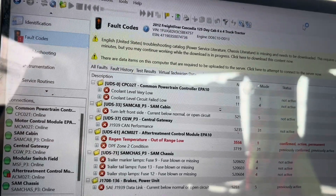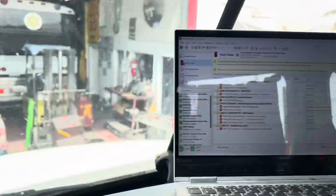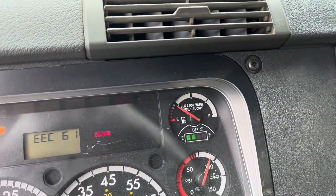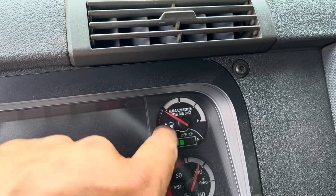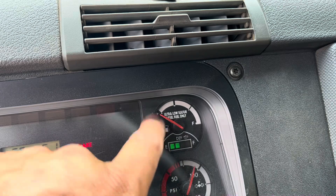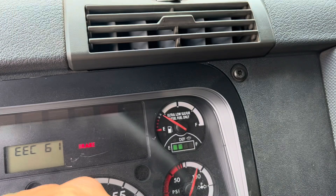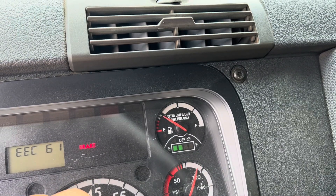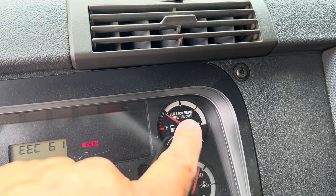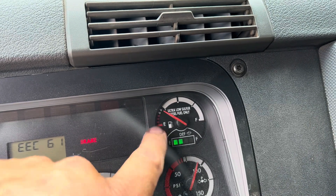The other thing to do is perform a parked regen and then see where the temperatures are at. However, fuel level is a little low, and DD15s and DD13s do not like to run low on fuel. I don't recommend it — try to avoid that. I'm going to see what I can do on a regen just to see what the temperatures are, but first I'm going to pop the hood.